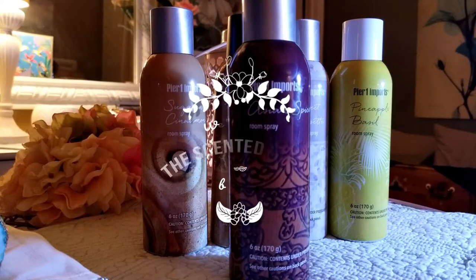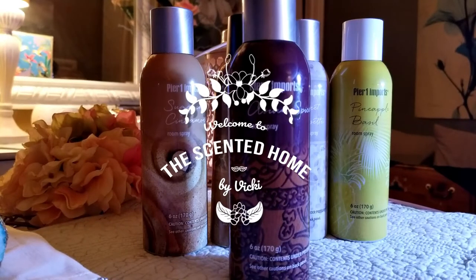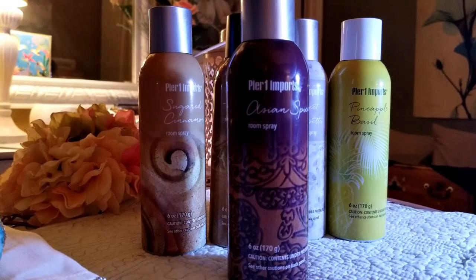Hi, welcome to the Senaté Home, this is Vicki. Thank you so much for watching — if you haven't subscribed, please subscribe. Today I'm going to talk about the Pier 1 room sprays that I like the most from them.